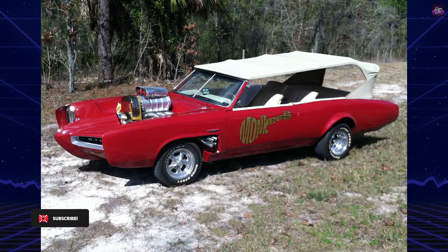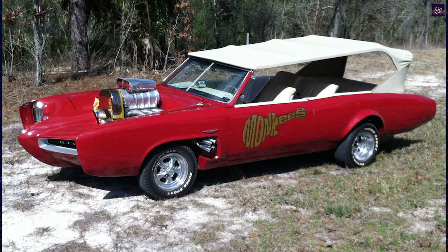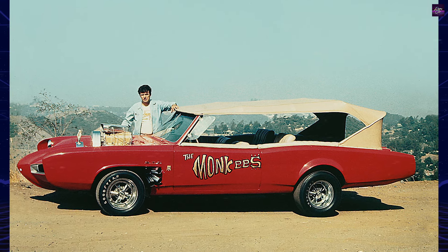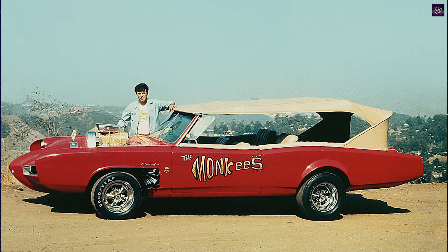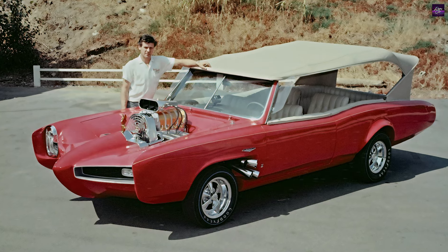The Monkey Mobile, with its distinctive red, white, and blue color scheme, is an embodiment of the spirit of the 60s. It features a sleek, futuristic design that perfectly complements the playful and energetic vibe of The Monkees. The car's most striking features include its elongated nose, twin-bubble windshields, and the distinctive Monkees logo emblazoned on its doors.